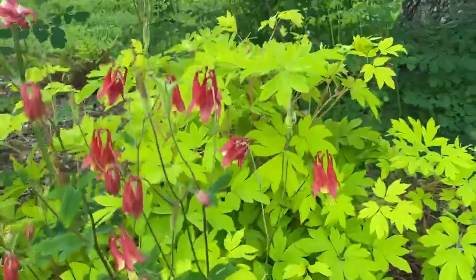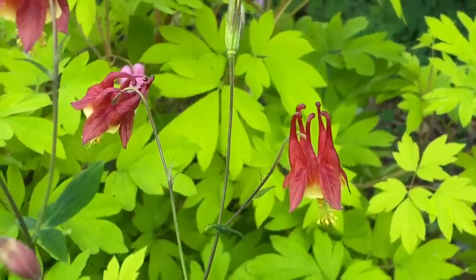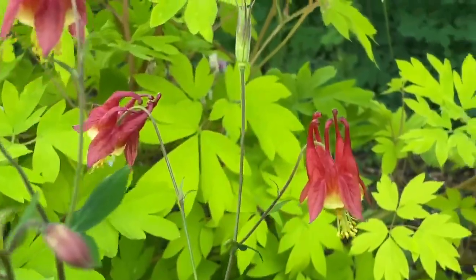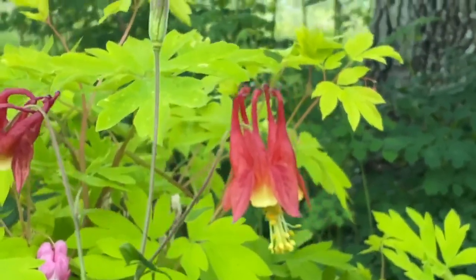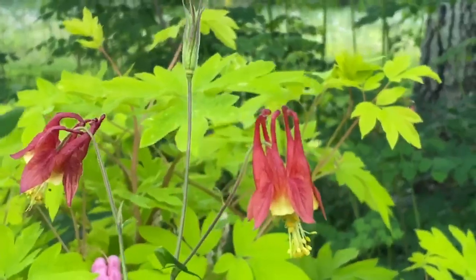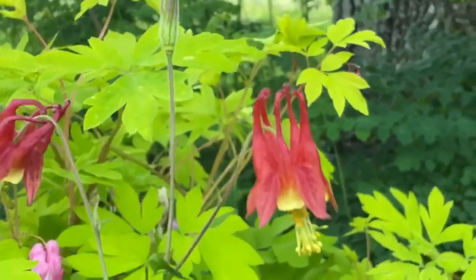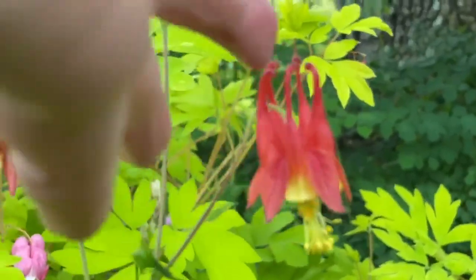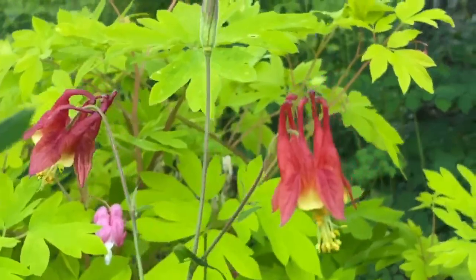One fun thing about the columbine — Aquilegia — one of the meanings is eagle, and if you look at the shape of the flower it almost looks like an eagle in a dive, and those are the eagle's talons. Columbine also means doves, and you can almost see these are little doves sitting next to each other with their bills together.